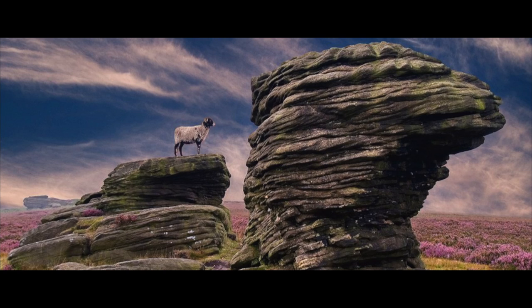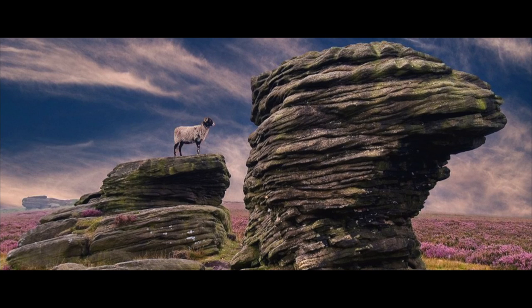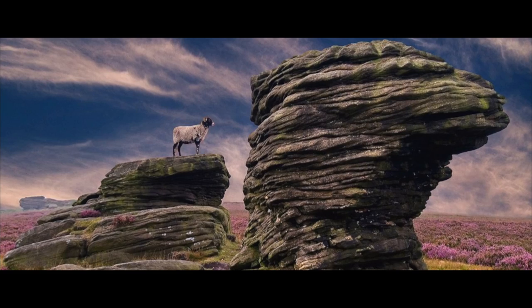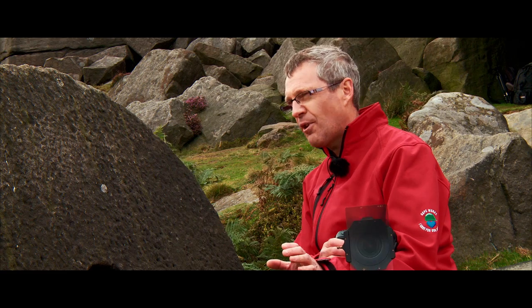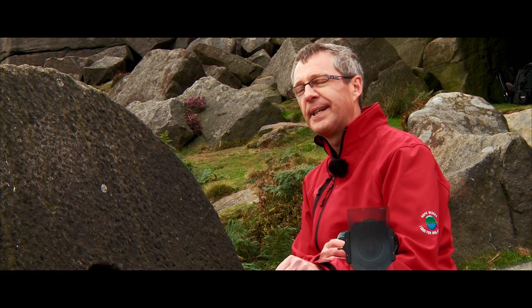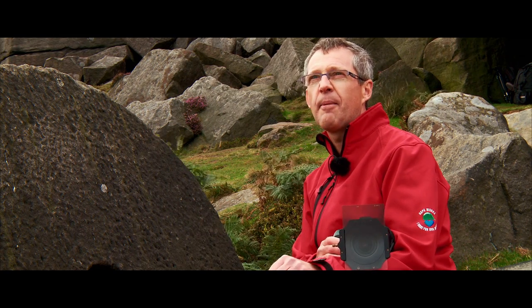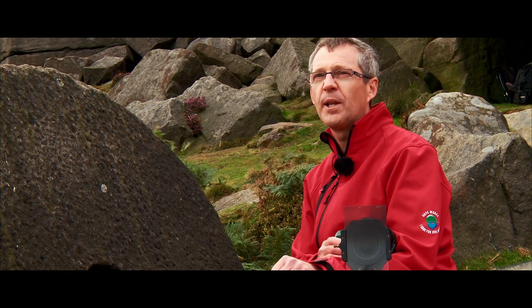People always say: is that a real sheep? Is it a stuffed sheep? You've carried that up there — it's been Photoshopped. I saw the sheep on the rock as I approached, managed to get round, tried not to make eye contact with it, walked backwards a bit, and then eventually it just turned. I'd set my camera up and got the shot. I'm really pleased with that one.